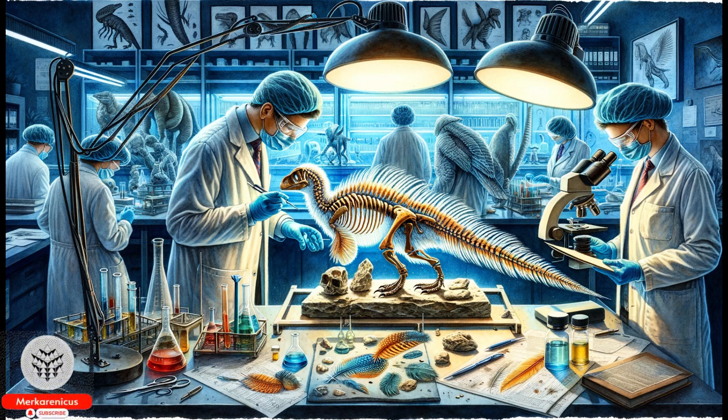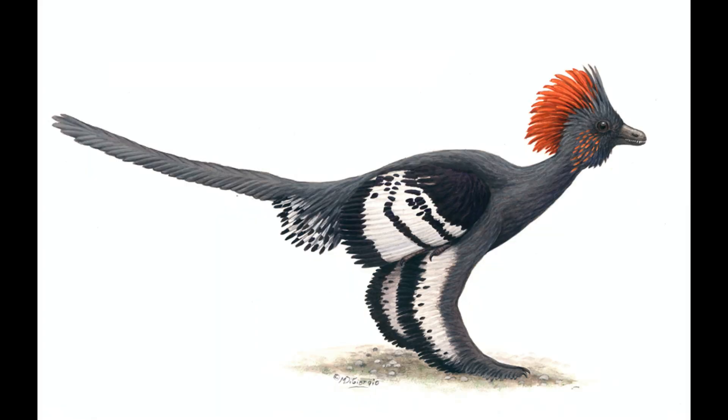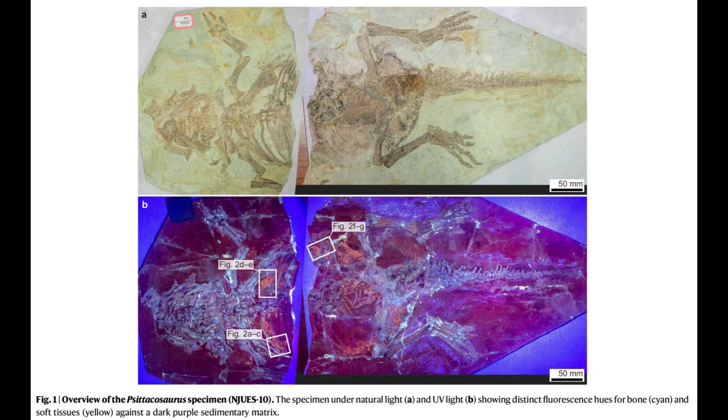A previously unknown stage in the evolution of dinosaur feathers has been uncovered by researchers. Today we will be delving into a fascinating subject. The focus of our video centers around the groundbreaking research conducted by scholars at University College Cork. Their study involved examining a Cytocosaurus specimen from the early Cretaceous period, which has led to an exciting revelation in the evolution of dinosaur feathers.